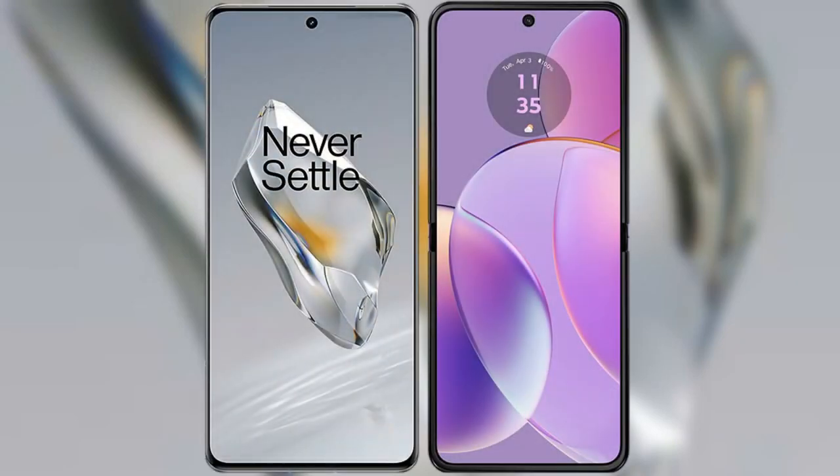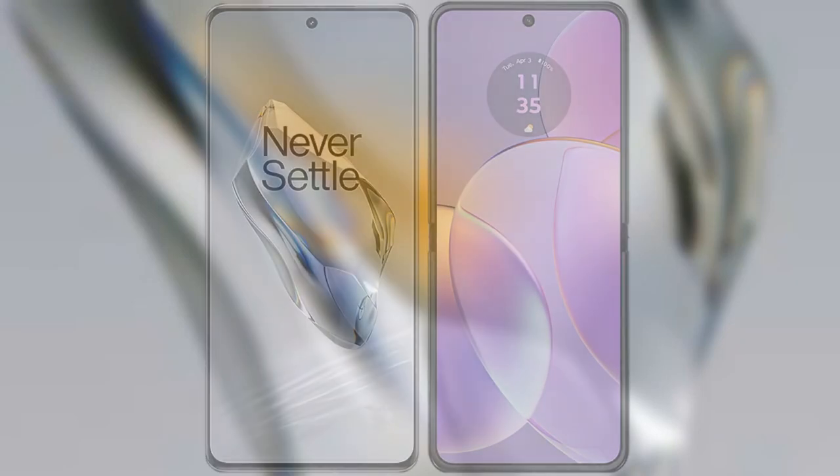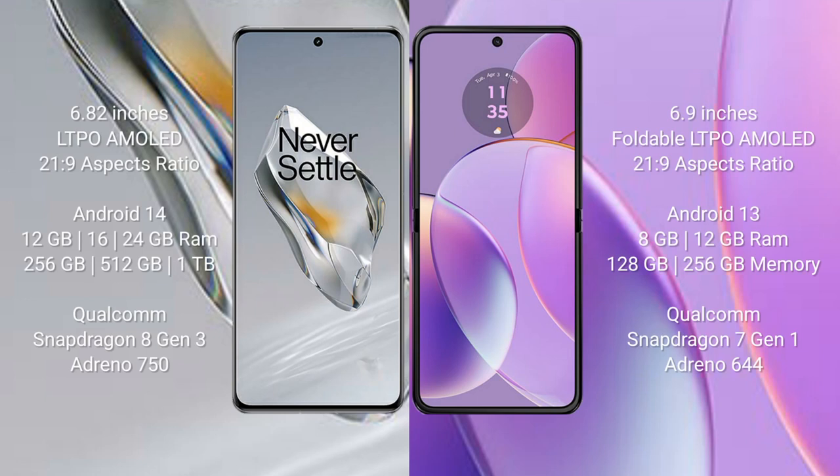I will compare the new OnePlus 12 with the Motorola Razr 40. OnePlus 12 comes with a 6.82-inch LTPO AMOLED display with an aspect ratio of 21:9. Motorola Razr 40 comes with a 6.9-inch foldable LTPO AMOLED display with an aspect ratio of 21:9.